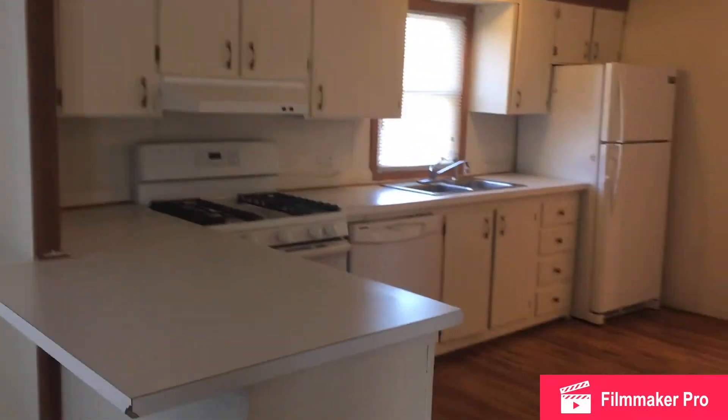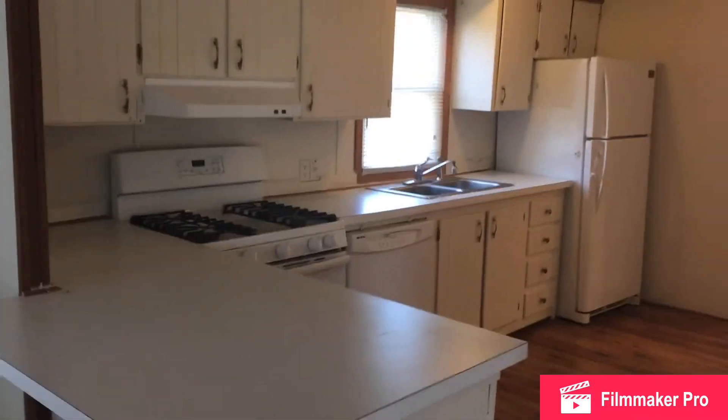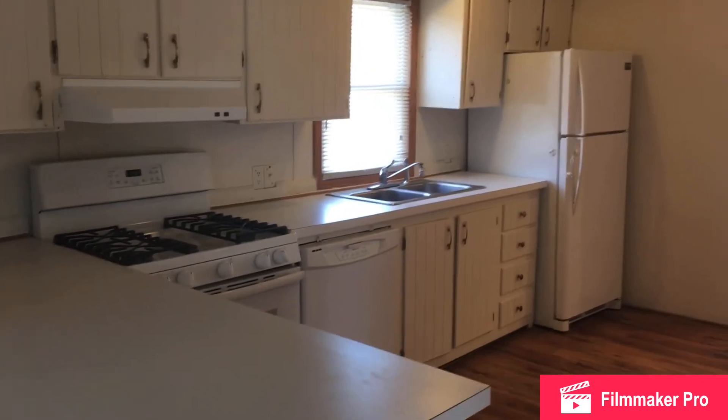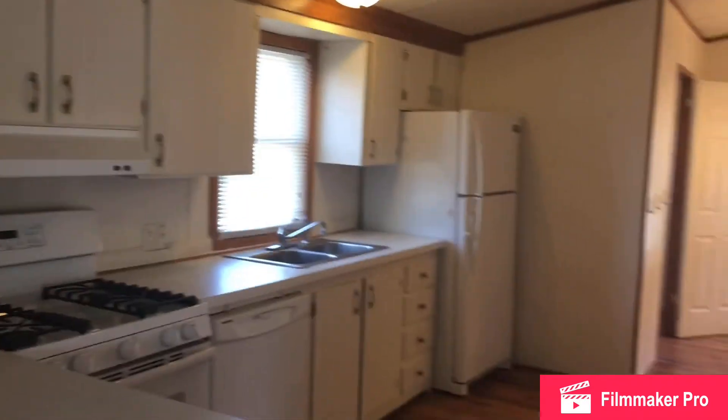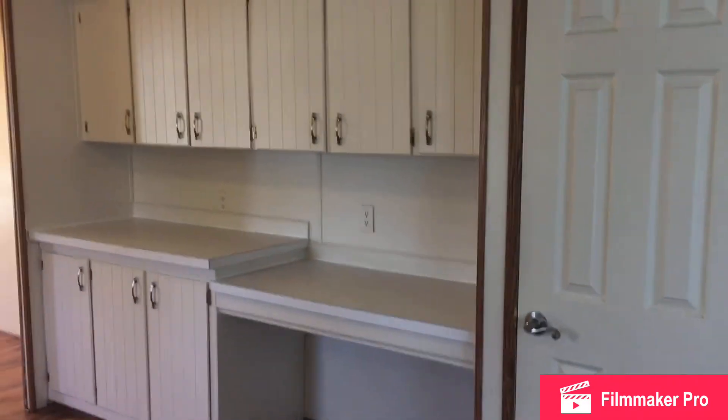Just outside of the master bedroom, turning here, is the beautiful kitchen. You've got a stove, refrigerator, and dishwasher that come with the home as part of the appliance package. You've also got a ton of counter space and tons of cabinet space.